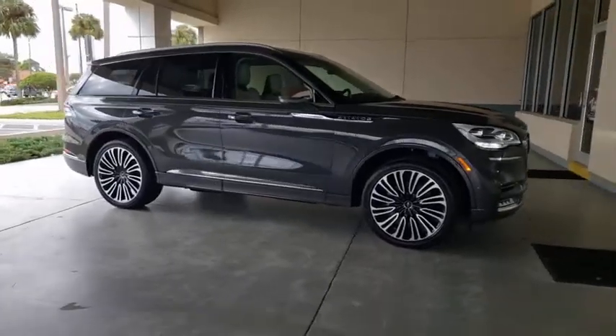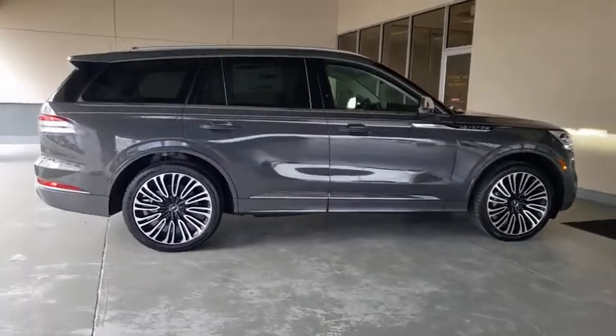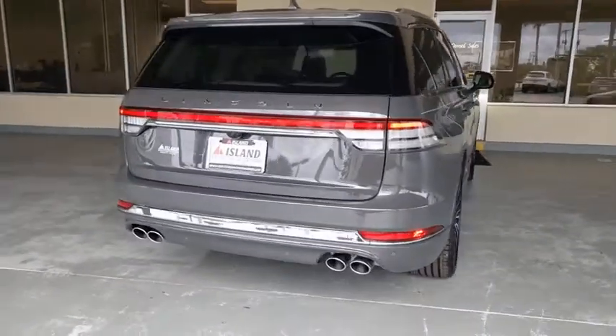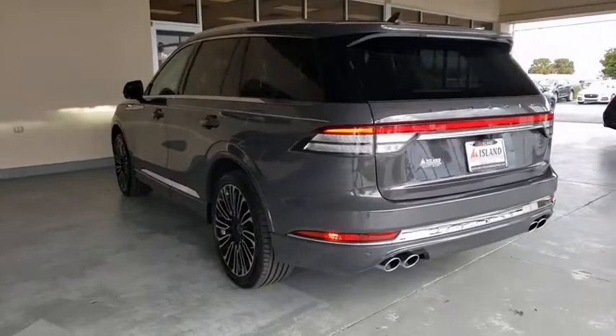Looking for the right vehicle? Check out the 2020 Lincoln Aviator. The Lincoln Aviator is the luxury division's mid-size sport utility vehicle. Based on the Ford Explorer, the Aviator combines a rugged truck-based platform with a smooth luxury car ride.